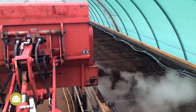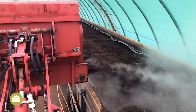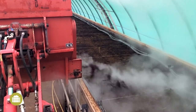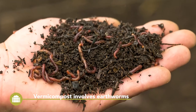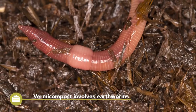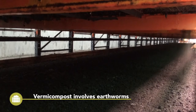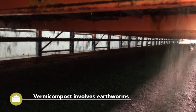Depending on composting method, size, intensity of the operation, and the input material, a large range of composts with different qualities can be produced. Vermicomposting is the most natural composting process. It involves epigeic earthworms, such as Eisenia fetida. It is important not to exceed 35 degrees Celsius, otherwise the earthworms would be killed.